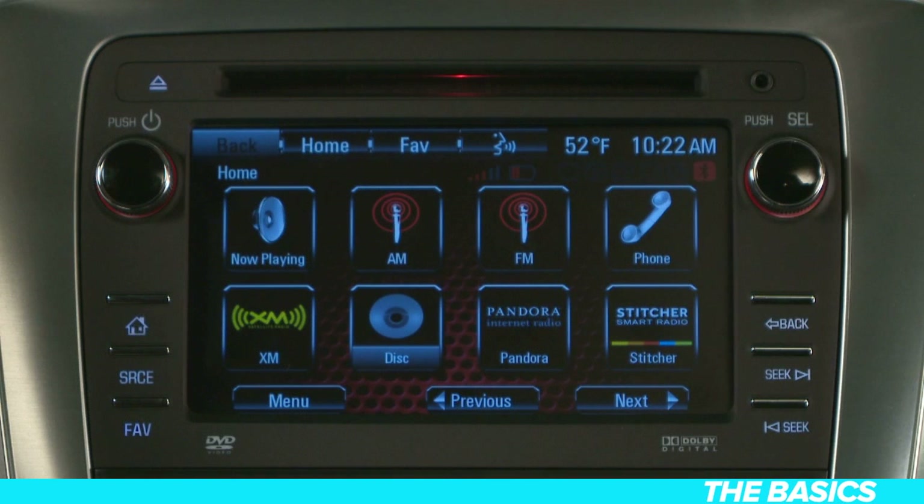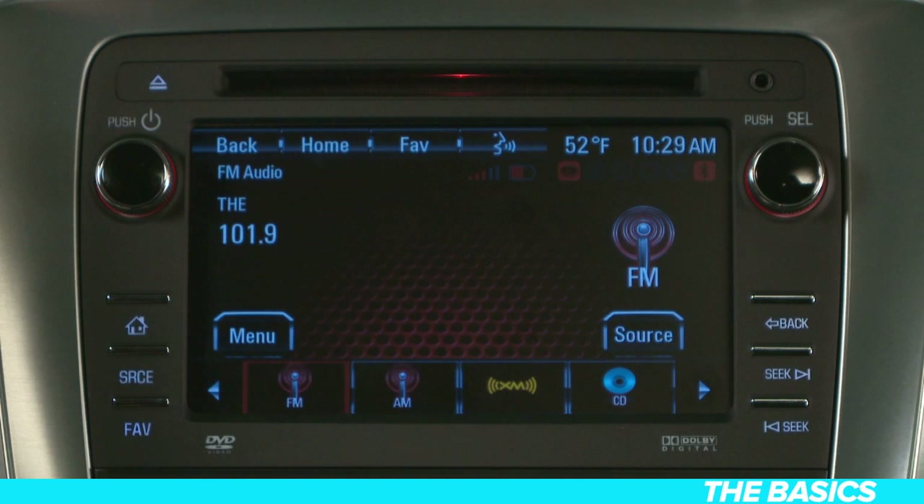To begin searching for stations, simply press the AM, FM, or XM buttons on your home screen. If you are not on the home screen, push the home button here or here to get to it. You can also use the source button on the left side of the touch screen display.